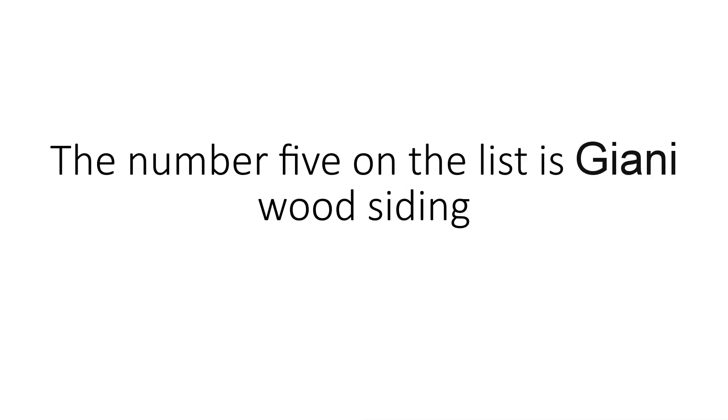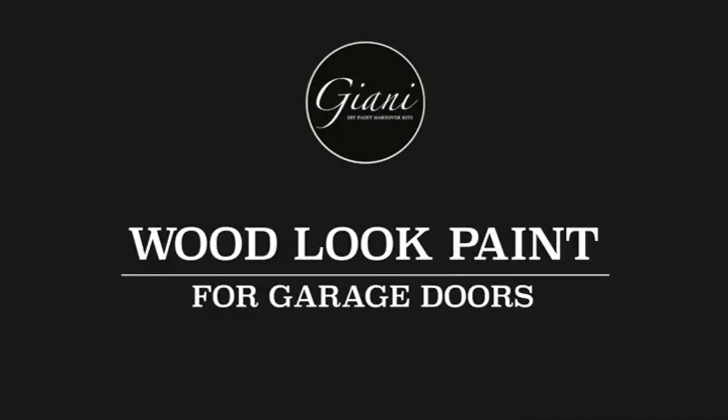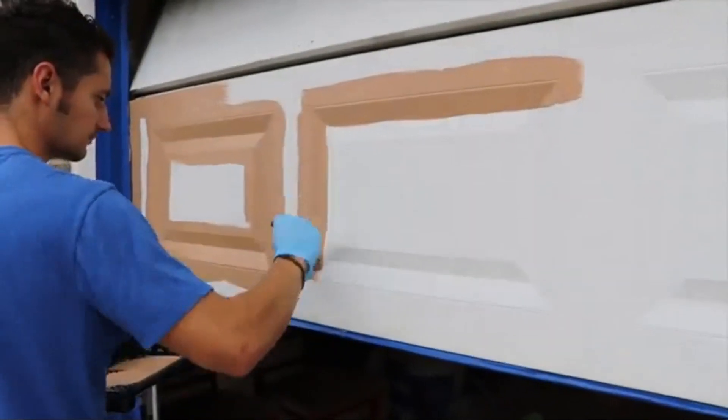Number 5 on the list is Gianni Wood Siding. Water-based acrylic made in the USA. Paint your garage door to look like wood in a single morning or afternoon. With Gianni Wood Look Paint for garage doors, the kit is a simple two-step application that will transform smooth, embossed, flat, or raised panel doors in just three hours.